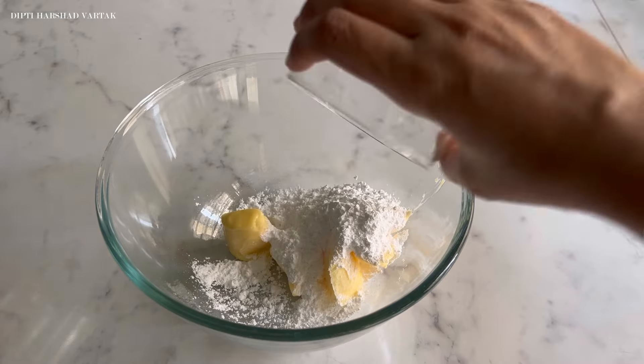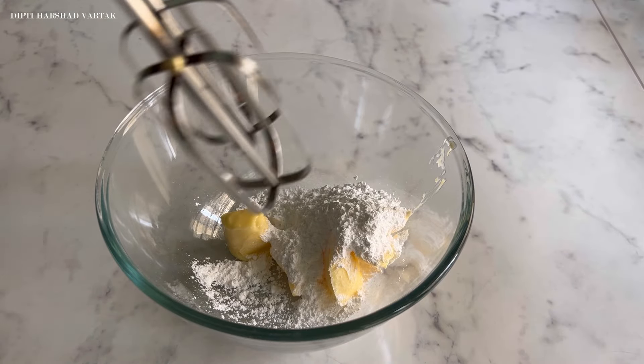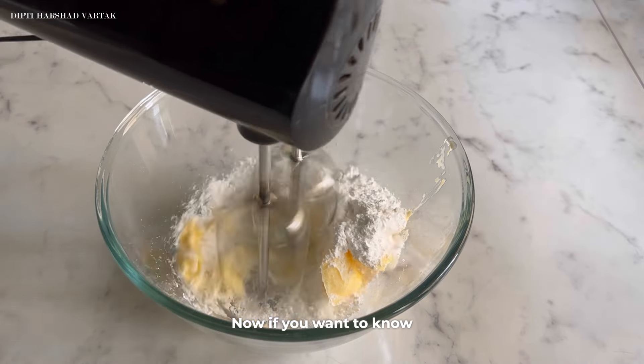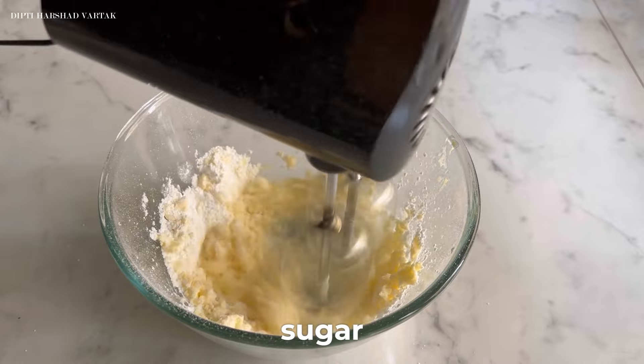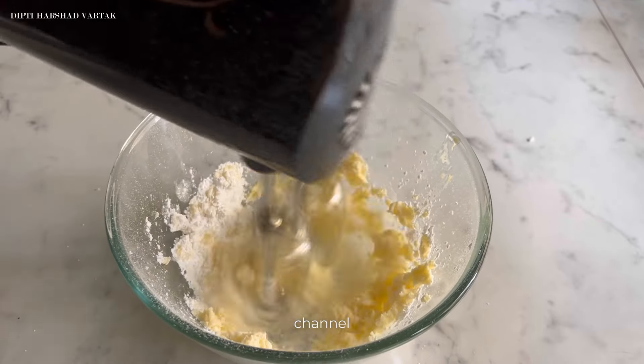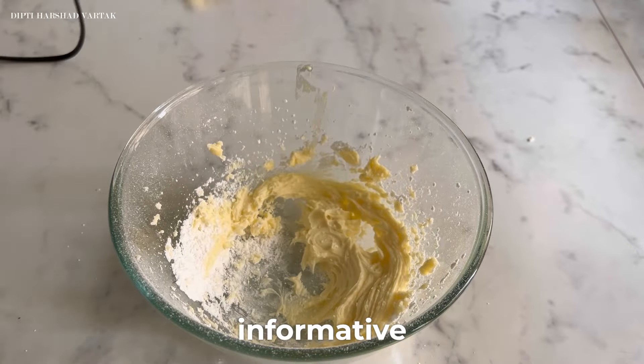Let's start by creaming 45g of soft butter and about 40g of icing sugar or powdered sugar. If you want to know more about sugar, you shouldn't miss my detailed video about sugar which I have already uploaded on my channel. Type 'sugar' in the comments below and I will share a very informative video with you all.